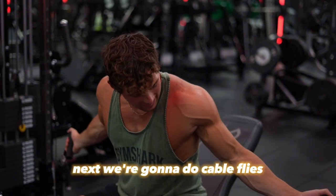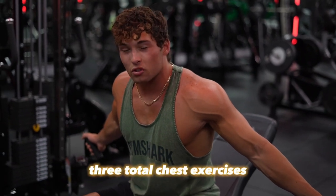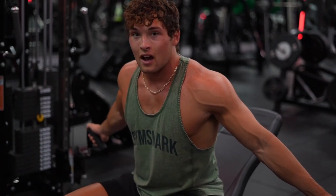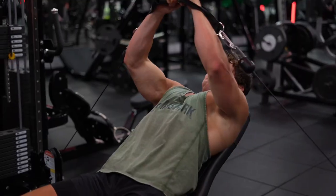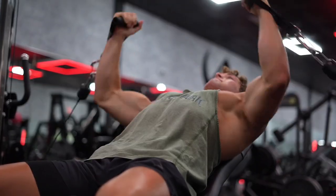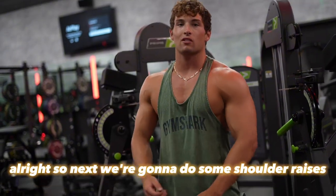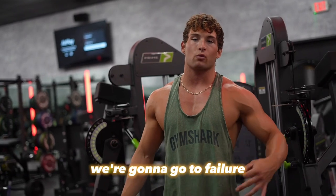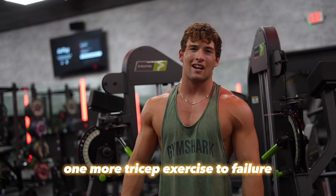Next we're going to do cable flies — two sets of about 12-15 reps and then a big drop set. Three total chest exercises, and a lot of them we're doing drop sets, a lot of reps, a lot of volume. We want to get blood flow and break the muscle down so we can strengthen it. After that, we're going to do some cable shoulder raises — two sets to failure — just to fully fatigue out our shoulders. We've got one more exercise after that, one more tricep exercise to failure.